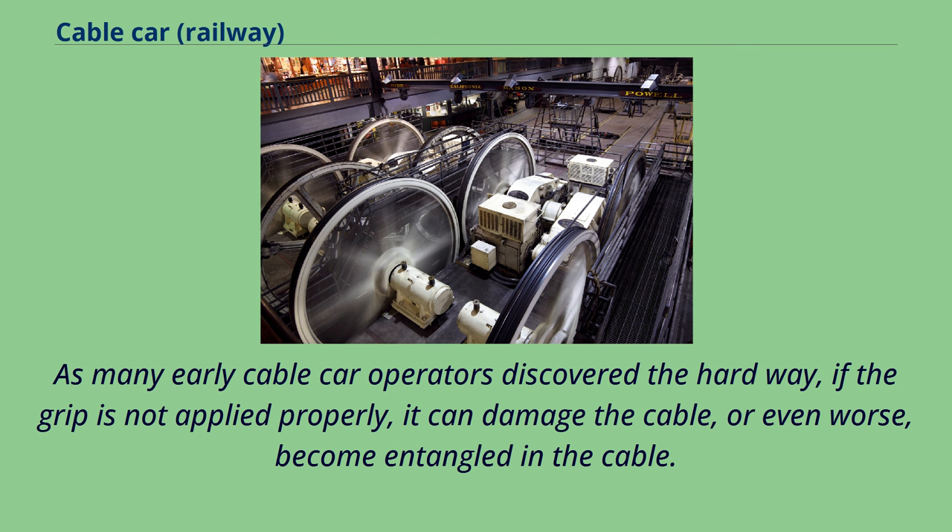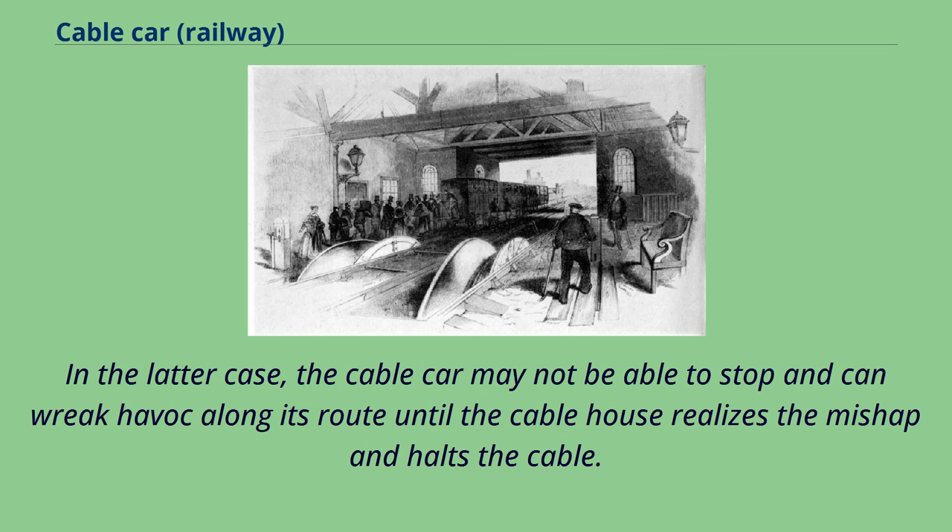As many early cable car operators discovered the hard way, if the grip is not applied properly it can damage the cable, or even worse, become entangled in the cable. In the latter case, the cable car may not be able to stop and can wreak havoc along its route until the cable house realizes the mishap and halts the cable.